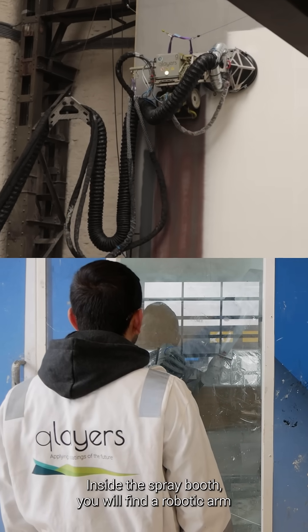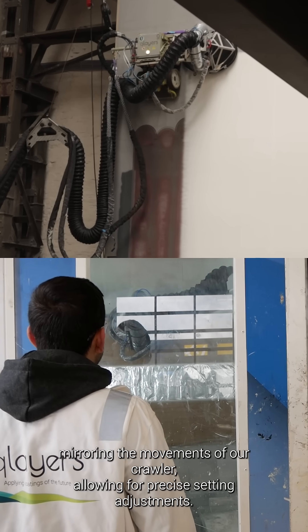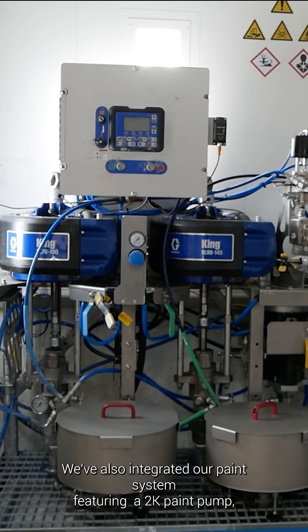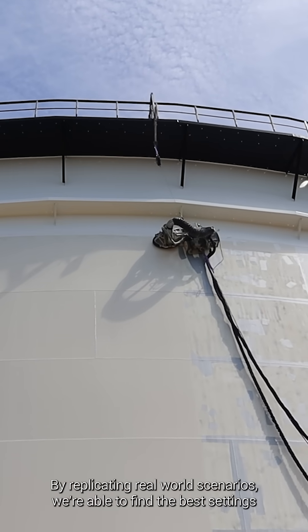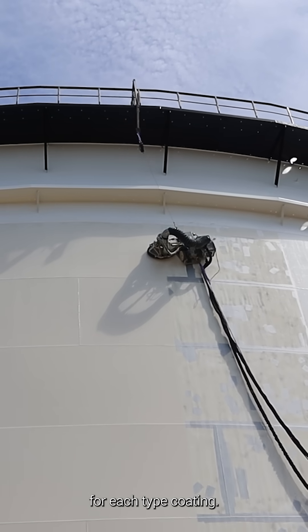Inside the spray booth you will find a robotic arm mirroring the movements of our crawler, allowing for precise setting adjustments. We've also integrated our paint system, featuring a 2K paint pump, a paint conditioning system, and our patented spray shielding system. By replicating real-world scenarios we're able to find the best settings for each type of coating.